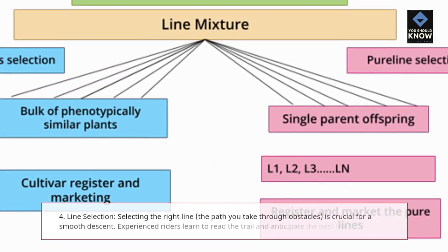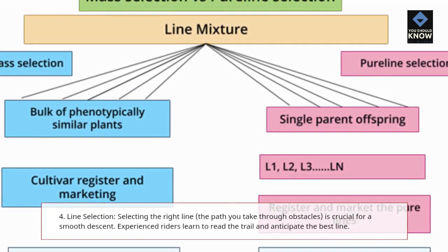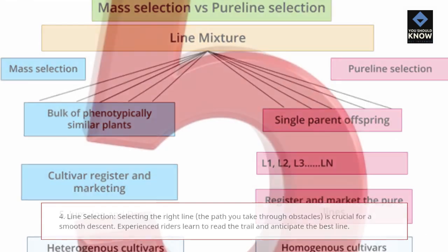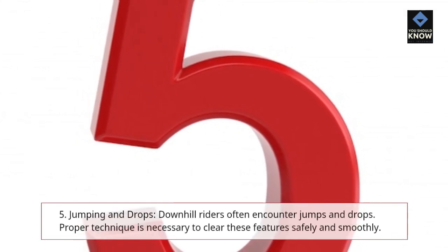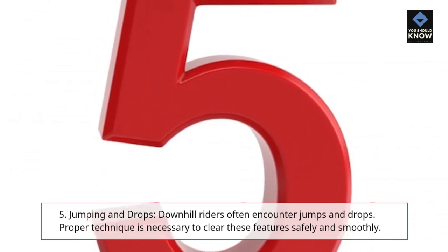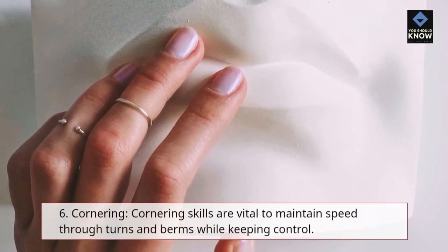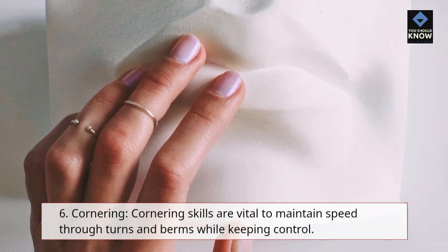4. Line Selection — selecting the right line, the path you take through obstacles, is crucial for a smooth descent. Experienced riders learn to read the trail and anticipate the best line. 5. Jumping and Drops — downhill riders often encounter jumps and drops; proper technique is necessary to clear these features safely and smoothly. 6. Cornering — cornering skills are vital to maintain speed through turns and berms while keeping control.